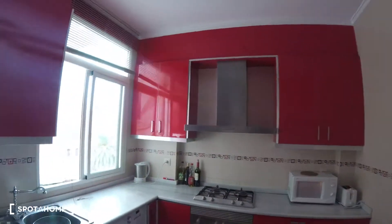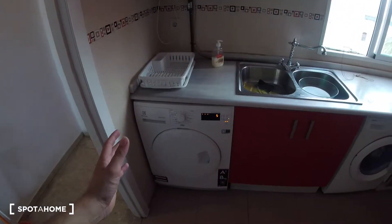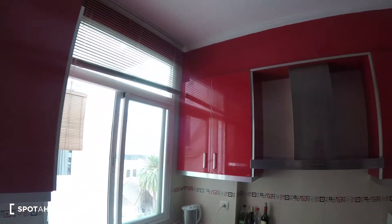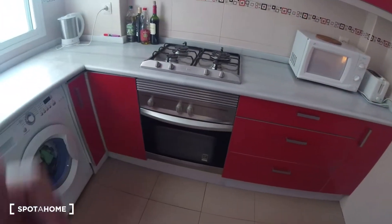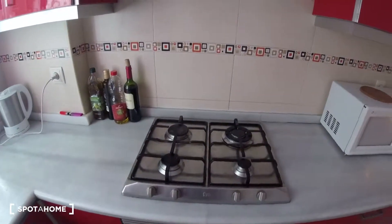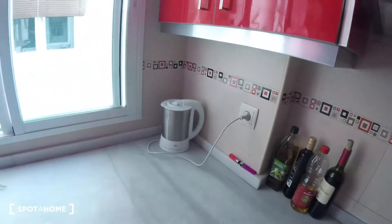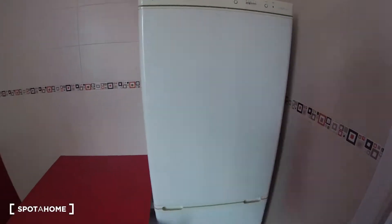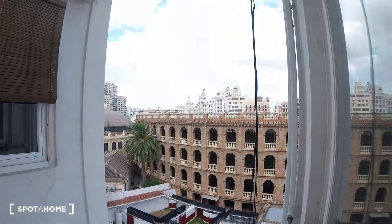Over here we find our kitchen — pretty modern and cool overall. We got a washing machine which is also a dryer. There's a lot of space for kitchen storage on the top side, and in the bottom we find some drawers and more doors. We also got our oven, cooking hob, microwave, toaster, kettle, and sink. Over here we find a fridge with a table nearby. A pretty cool feature about this kitchen is the views — really impressive.